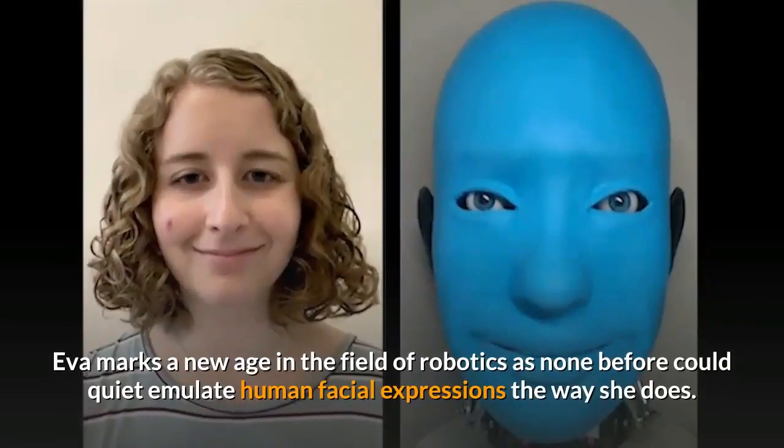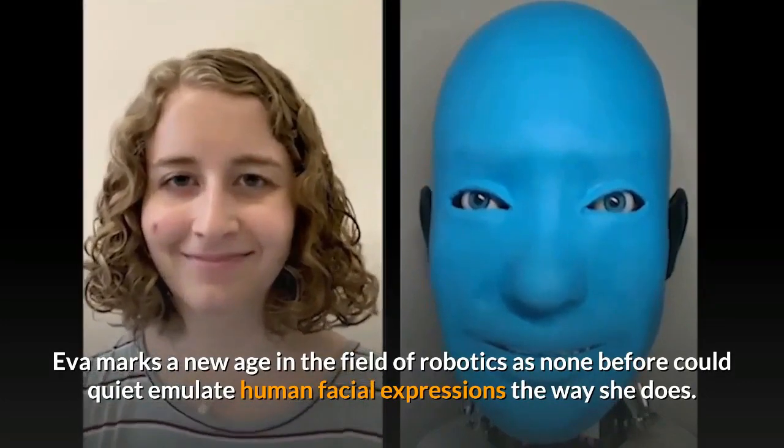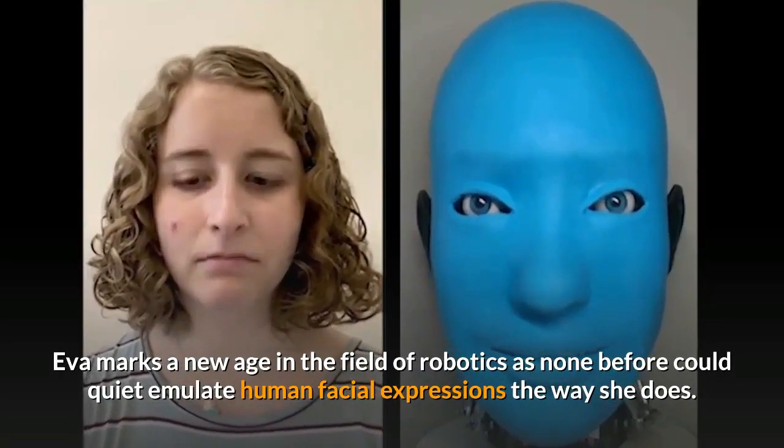Eva marks a new age in the field of robotics, as none before could quite emulate human facial expressions the way she does.